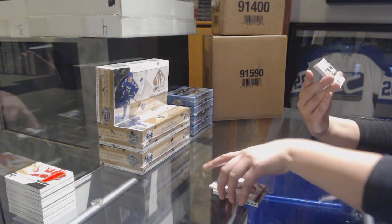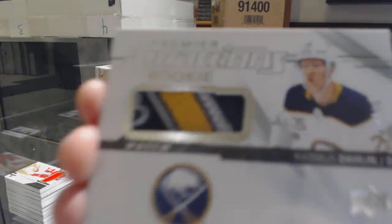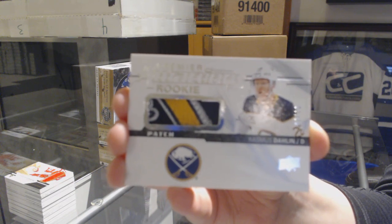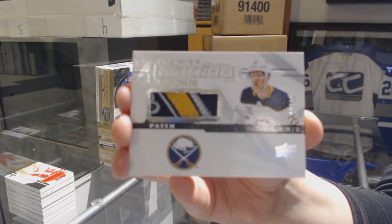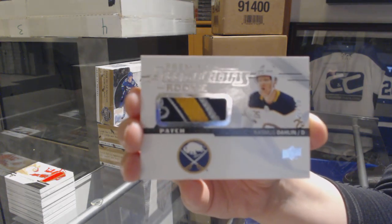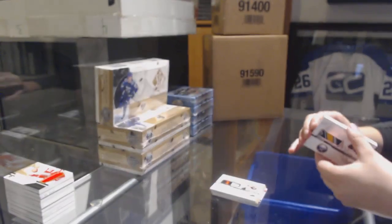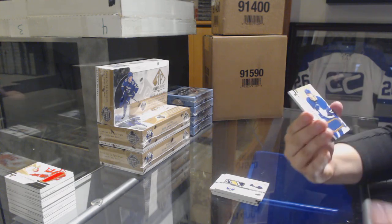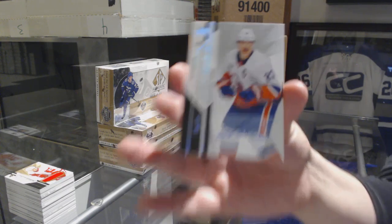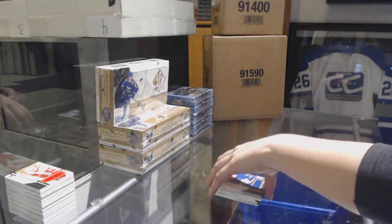We've got a base card numbered to 99 for the Buffalo Sabres, Rasmus Dahlin. A rookie jersey parlor home for the Toronto Maple Leafs, and a base auto numbered to 49 for the Islanders, Anders Lee. There we go, everybody.